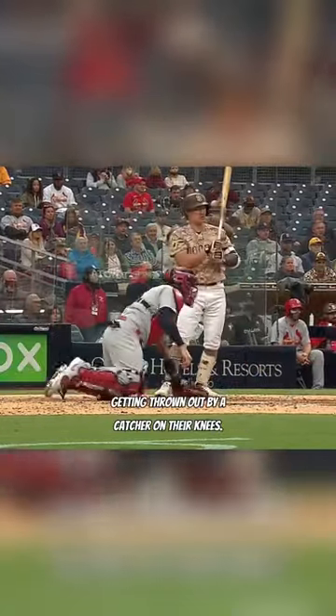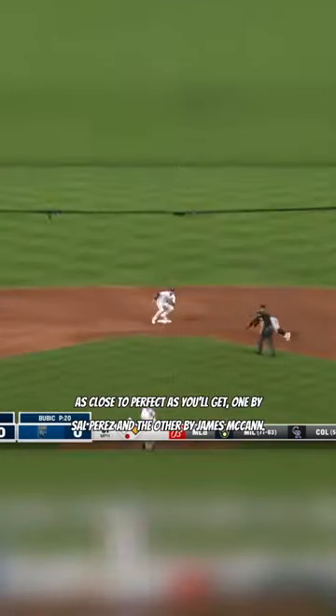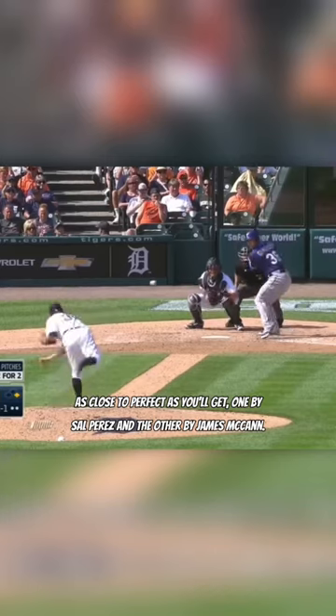Today we're going to be looking at runners getting thrown out by a catcher on their knees. First up, check out these tosses that are as close to perfect as you'll get, one by Sal Perez and the other by James McCann.